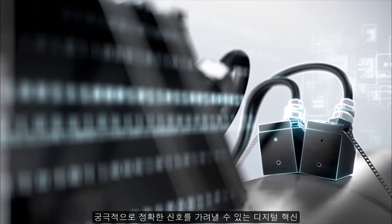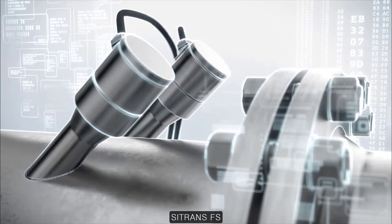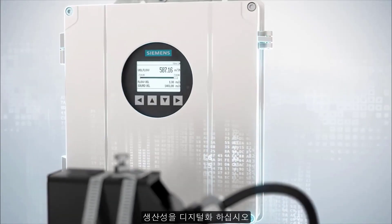Digital innovation. Ultimate noise immunity. C-Trans FS. Digitize your productivity.